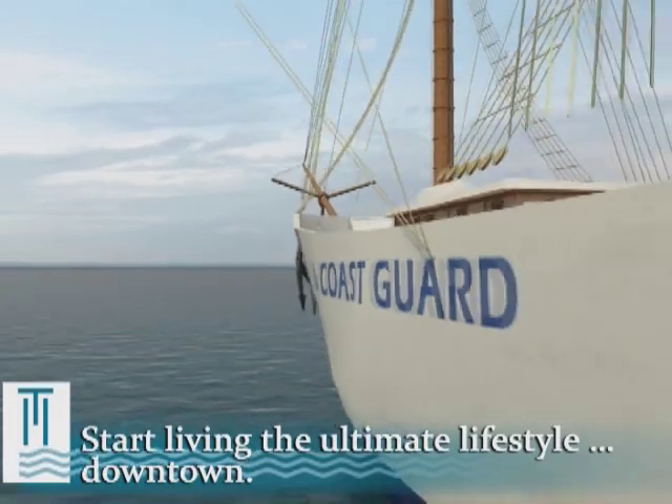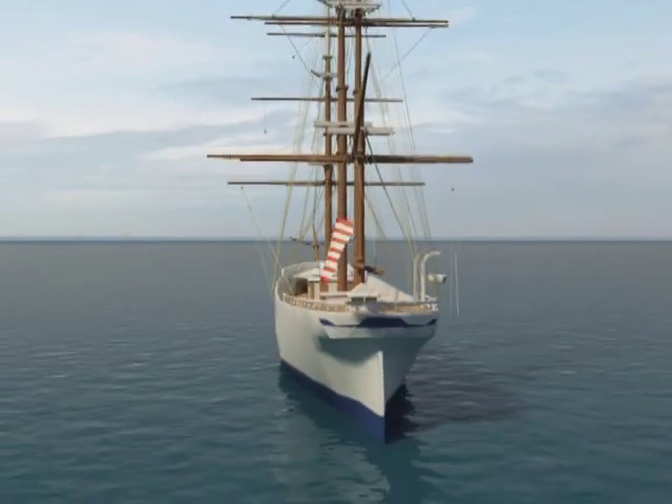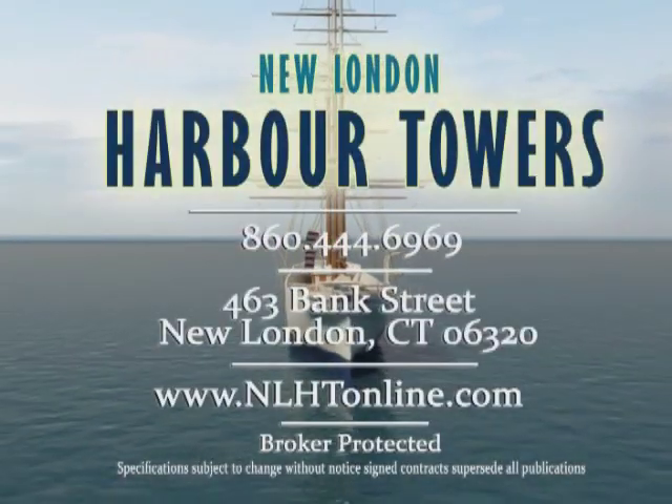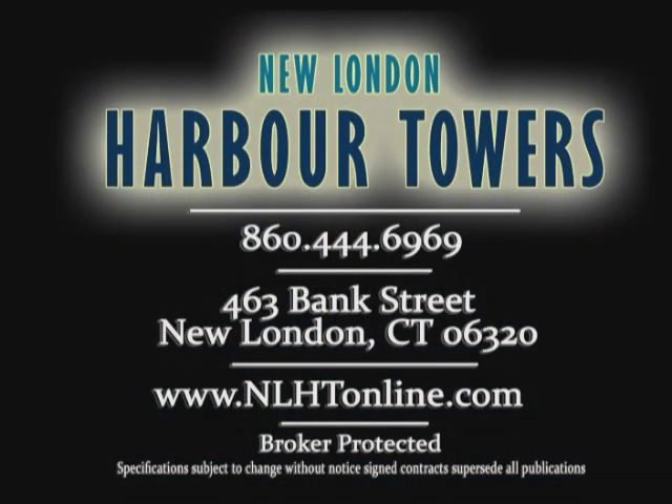New London — a great place to visit, a better place to live. Contact us today to schedule a personal consultation and to learn about our customized programs available to you.